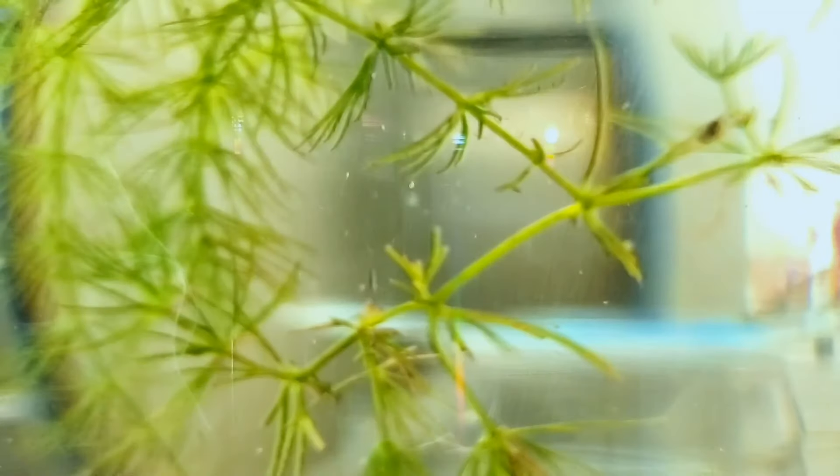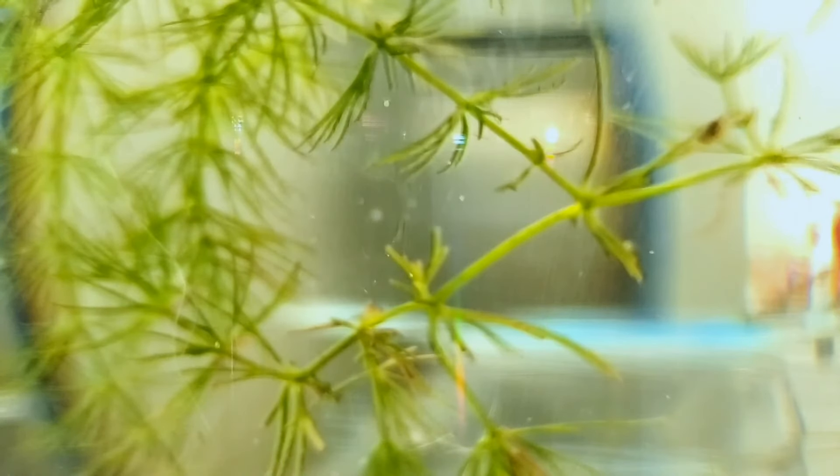They don't really seem to do much when they're sitting on the surface of the glass and my microscope can't focus very well on anything past that, so I decided to take my normal camera and focus in as close as possible to try to get some footage of them swimming around.